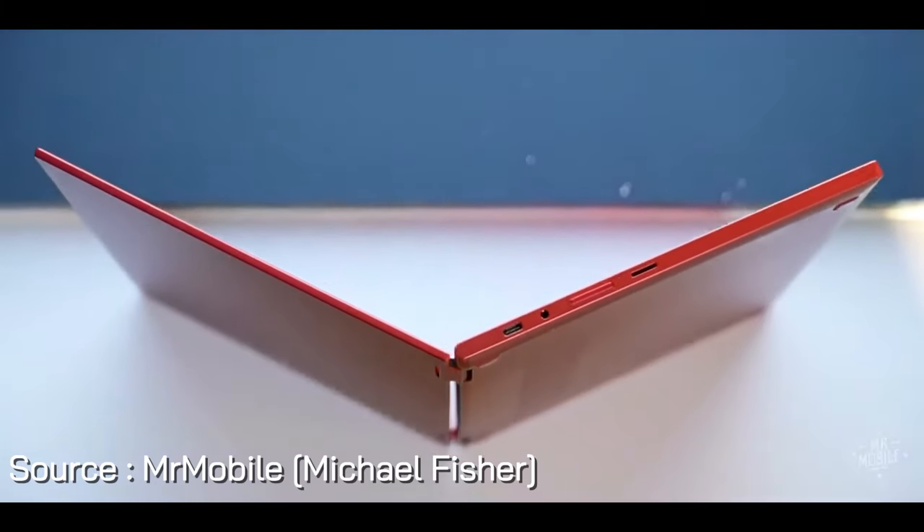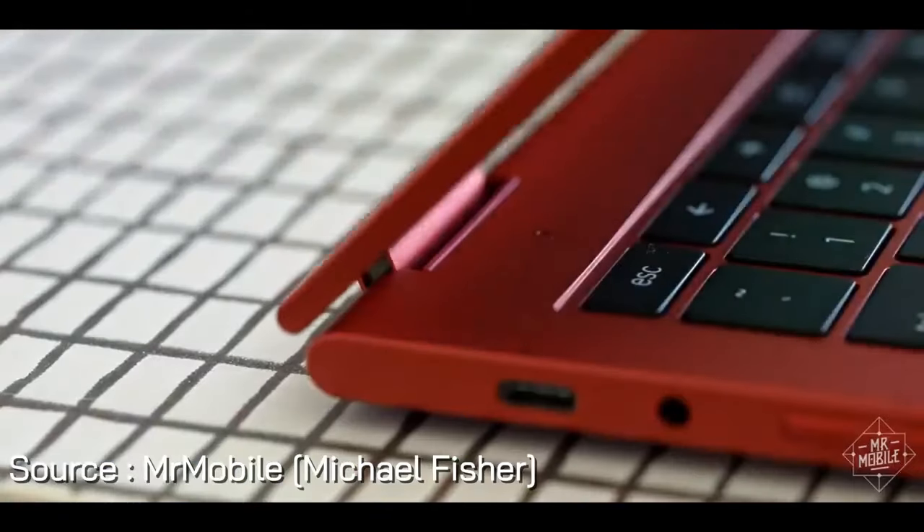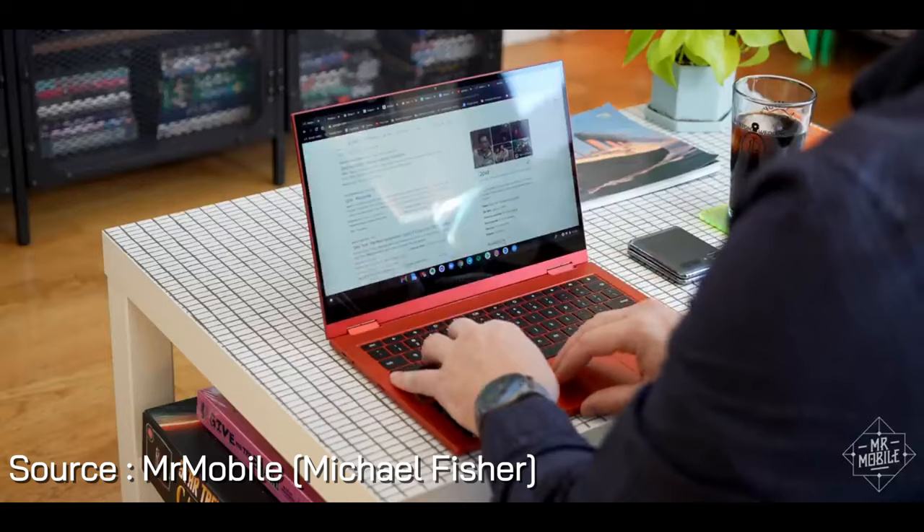Don't forget the spill-resistant keyboard for those inevitable coffee spills, and the durability that keeps up with your busy lifestyle. Experience the perfect blend of performance, portability, and style with the Samsung Galaxy Chromebook 2.